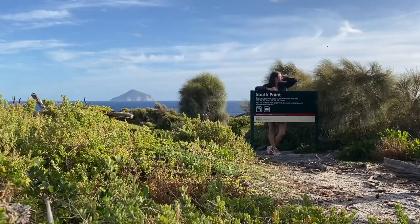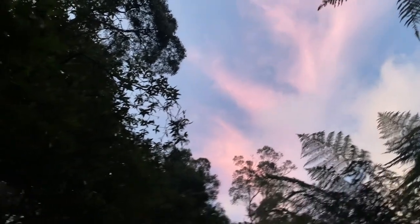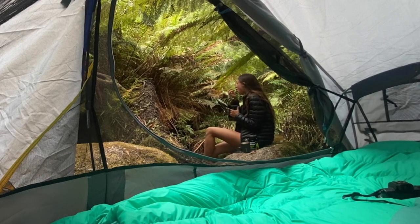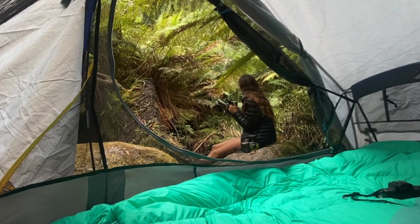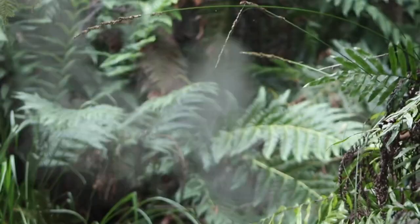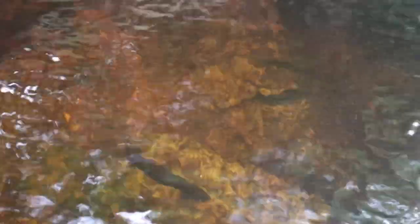Day two brings the opportunity for breakfast by the water — no cafes or crowds here, which I love. You pack it in, you pack it out, so oats and coffee it was for me. This is also a perfect opportunity to fill up on drinking water from the running stream. As with most overnight trails, parks advise that all hikers are to be fully self-sufficient and either treat or boil water before drinking.